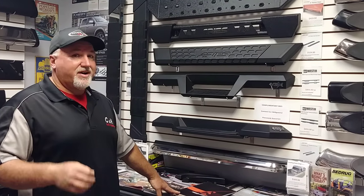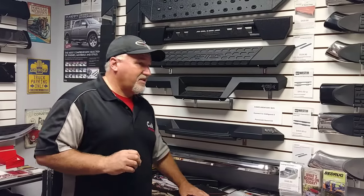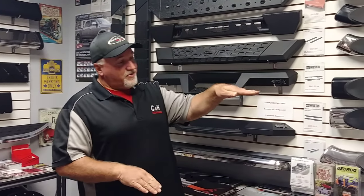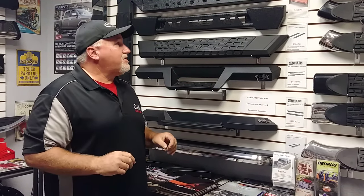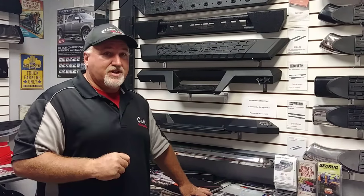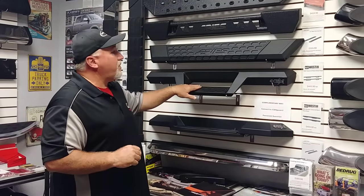Different vehicles require different steps. For example, if you have one of the new Chevy Colorados or a Toyota Tacoma, a lot of people don't realize that when you get the step bars, the door and the step are very close. So it doesn't really give you that true step into the vehicle. So when I have a customer with a Toyota Tacoma, GMC Canyon, or Chevy Colorado, I'll show them something with a lower step.